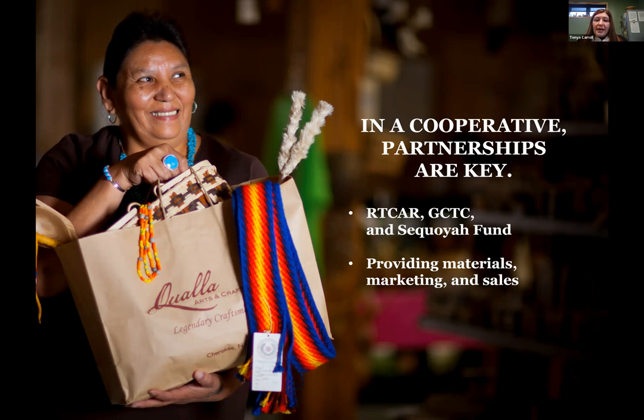We have a natural resources program that we work with to teach gathering practices to younger generations, so they're not going in without the traditional knowledge of how we gather our materials to keep it sustainable. It's really neat to see the organization creating these partnerships for artists, but also for older artists to work with younger artists and teach them the proper practices for gathering their materials. The GCTC — that stands for the Greater Cherokee Tourism Council.